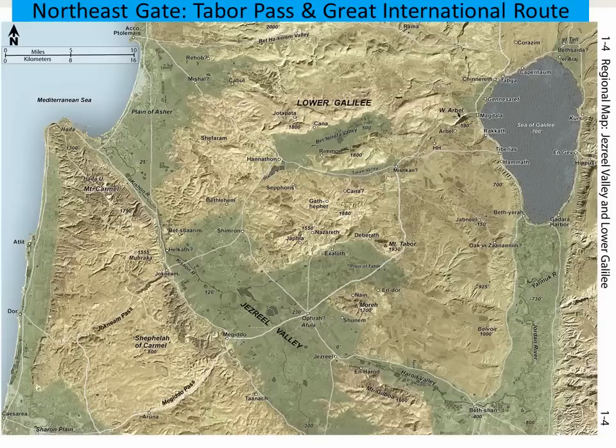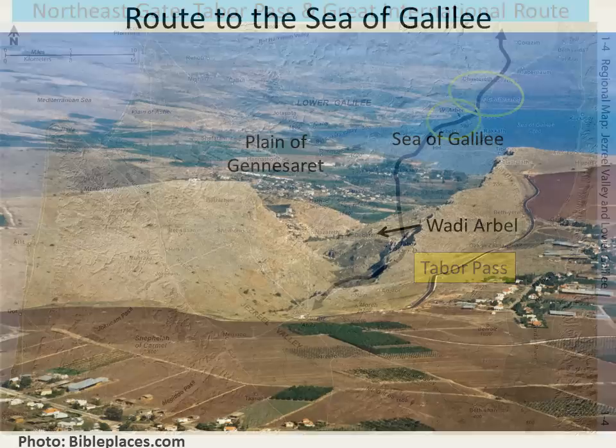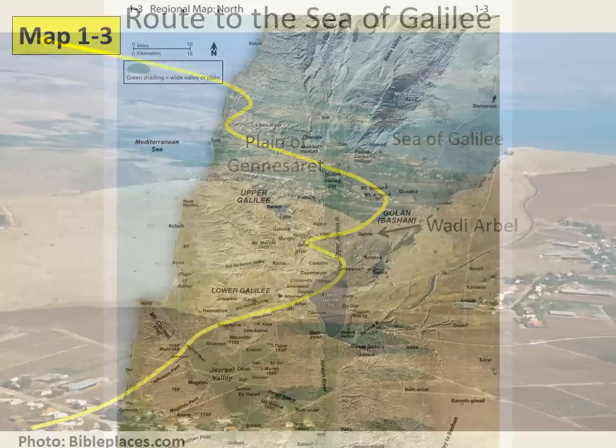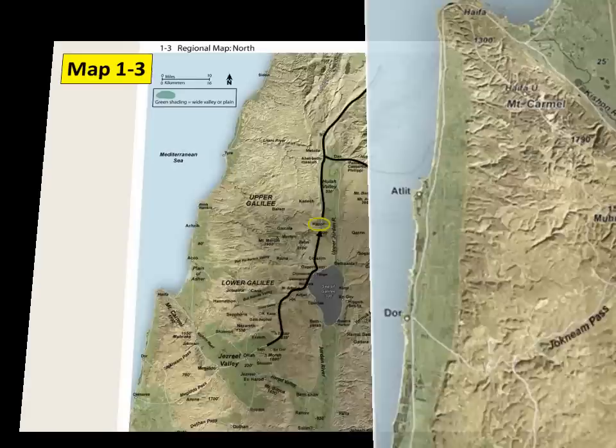The Tabor Pass is part of the great international route that connects with nations further north. Note the Wadi Arbel, where the route drops down to the plain of Gennesaret along the Sea of Galilee. This photo shows the Wadi Arbel region. The international route comes along the northwestern side of the Sea of Galilee, then north. On Map 1-3, note the continuation of the great international route from the Jezreel Valley to the Sea of Galilee; the route climbs north to the city of Hatzor in the Hula Valley, continues north to the region around Dan, where it branches to Lebanon or Damascus of Syria and beyond to Mesopotamia.